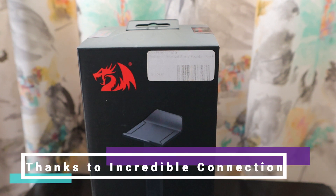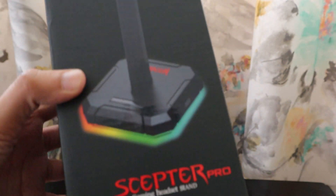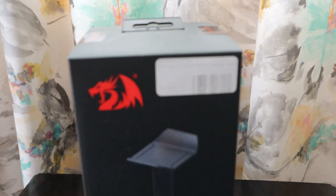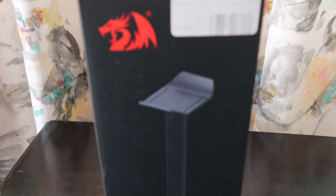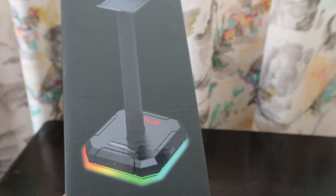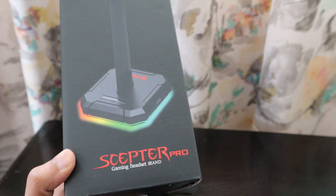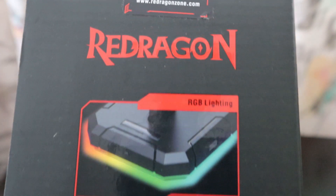Hello friends, this is something I bought from Incredible Connection at the Rage Expo. It's a gaming headset stand from the Red Dragon brand. It was on sale and mentioned in the booklet for 250 rands, but when I came home I saw they charged me 300. So far I haven't received any response from Incredible Connection or Red Dragon as to why they charged 300 when the booklet said 250.